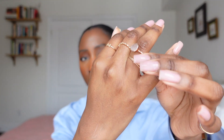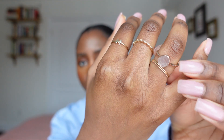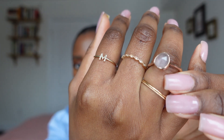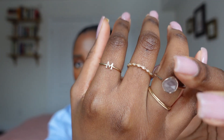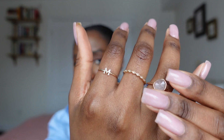Moving on to this finger, I have this one that's kind of gem-like — I think I got this one from Monica Vinader, a UK brand. I love this one; it just has a little gem in there and I love the organic shape of it. It's really nice in rose gold. This one I believe was gold plated, so it has worn off a little bit, but since it's rose gold it's not very noticeable.